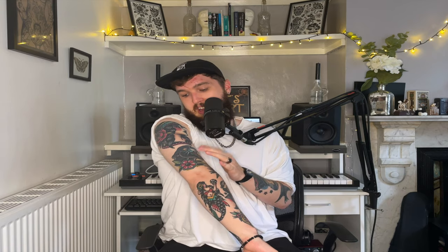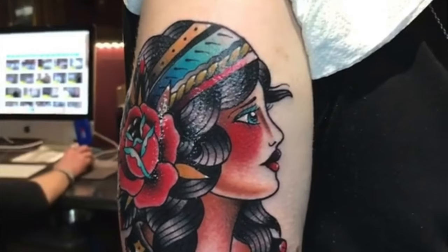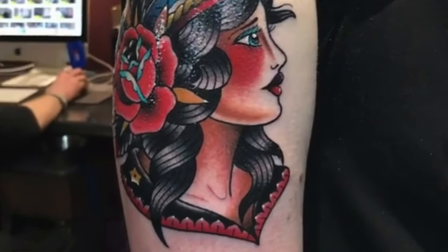Above that I have this panther, also done by Aaron Fitchett — just another staple image of traditional tattoos. I've called mine T'Challa because it's a black panther, and obviously King T'Challa is the Black Panther. I love how nicely it ties in with this next one, which is a lady head also done by Aaron Fitchett. Aaron does loads of lady head tattoos and this is my favourite one I've ever seen him do. I love the rose in her hair — I think she's just so fucking beautiful. Neither of these have any particular meaning but I just think they both look cool as fuck.